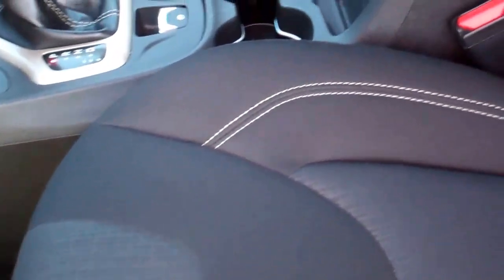Inside, the Latitude package gives you black cloth seats — there are no rips, no tears in this seat. Very clean driver's seat with height adjust, so you just push it down or bring it up. Both of these seats are heated, as it does have the cold weather group, which gives you factory all-weather floor mats, remote start, heated seats, and windshield wiper de-icers in the windshield.